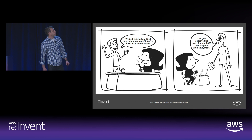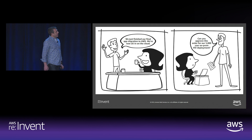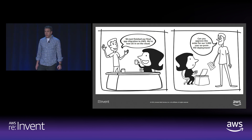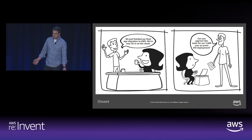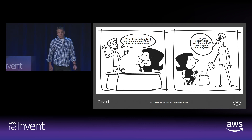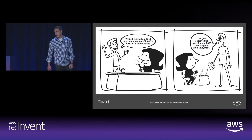We see a scenario where a customer says they just finished their final app migration to AWS and are all in the cloud, but then asks to approve an order for 5,000 on-prem VDI deployments. Going all-in on AWS means different things to different customers. Customers tell us they love the cloud benefits — easy to use, flexible, cost-effective, reliable, scalable, high-performance, secure — and we want to make moving laptops, desktops, and workstations part of that common all-in strategy.